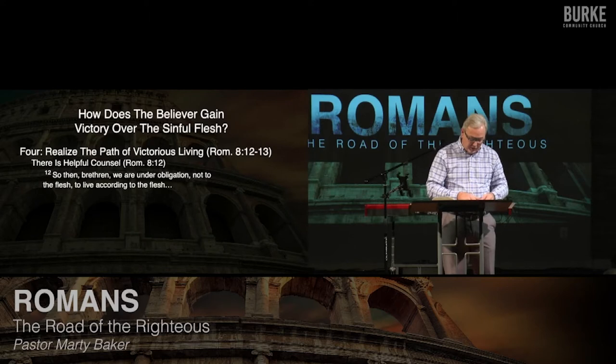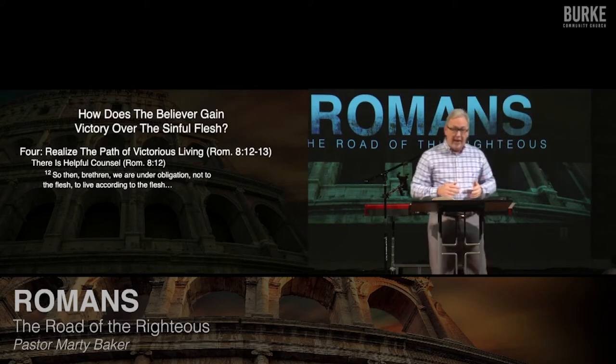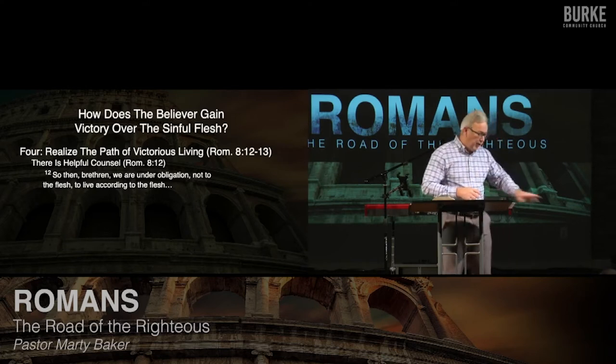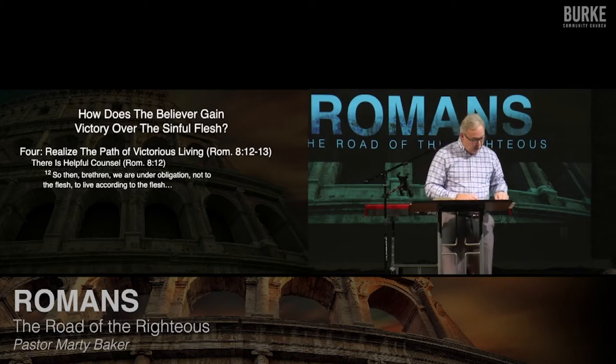Point four: how do you go into victorious living? Realize what he's going to tell you in verses 12 to 13 — what I would call the path of victorious living. He uses the rhetorical device 'so then' — araun in Greek — to summarize his argument. He's laid down the groundwork in verses 1 through 11, told you about his struggle with sin in chapter 7, and now he's going to summarize: 'So then, brethren, we are not under obligation to the flesh anymore.' I don't have to live the old way. I'm free.